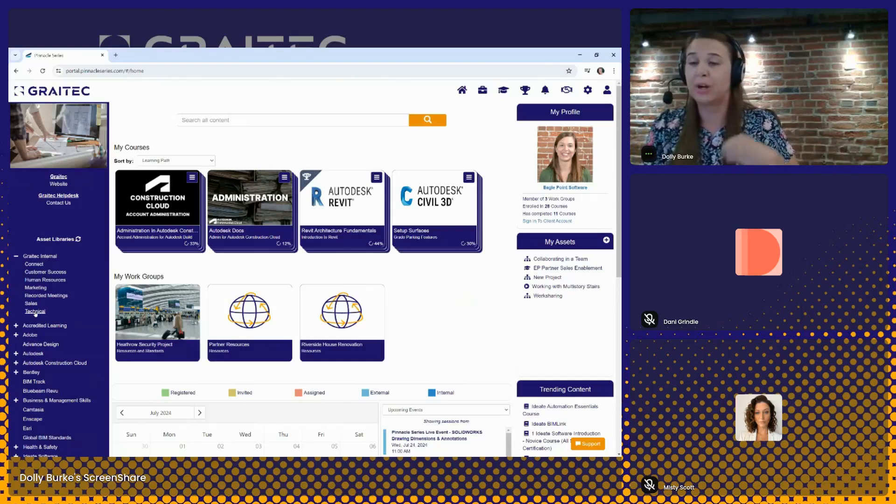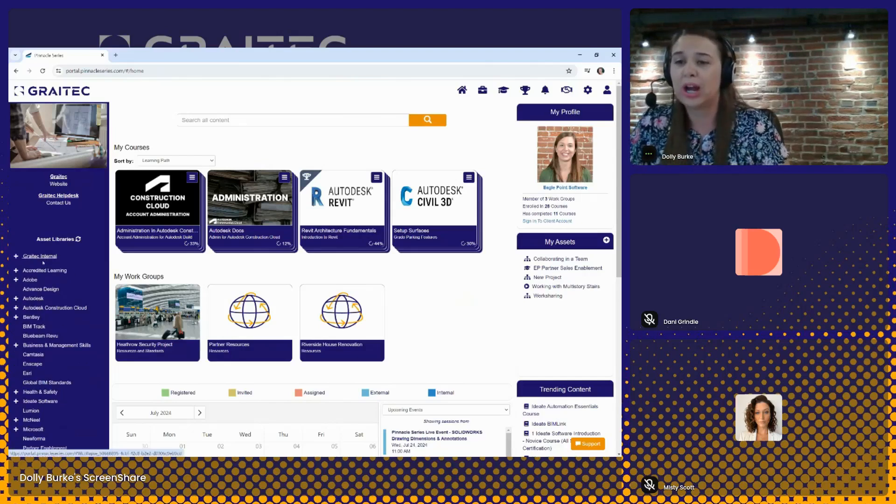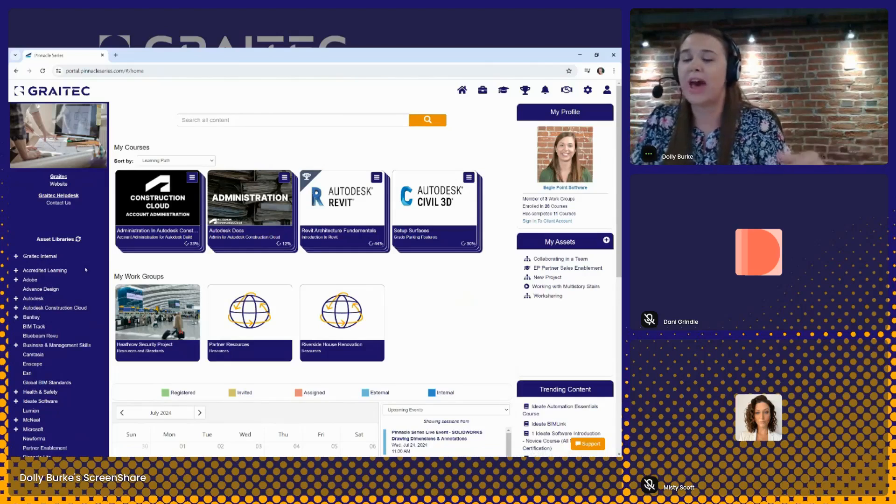We have a lot of clients who will use Pinnacle Series as a way to create a structured onboarding experience for their users — think of all those day-one, week-one materials that new users need to go through. Those can all be added to Pinnacle Series, organized into a learning path, and assigned to every new user that begins with the organization. Our goal is to help you create a central hub of information that users are coming to, whether it's for out-of-the-box learning, some custom materials, or additional learning opportunities.